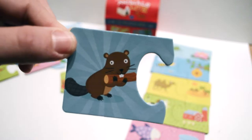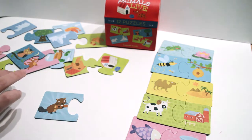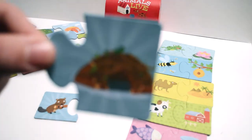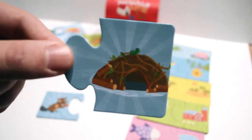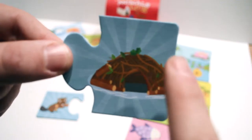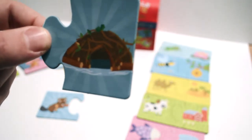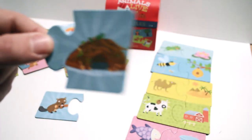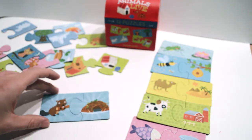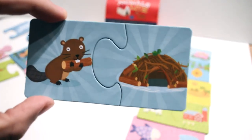That's a beaver. Do you know where the beaver lives? Look — there's a beaver's home. It's called a dam, and it's made of lots and lots of sticks. It's in the water, and the beavers make it out of all the trees. Let's see if it fits. Yeah! The beaver lives in the dam.